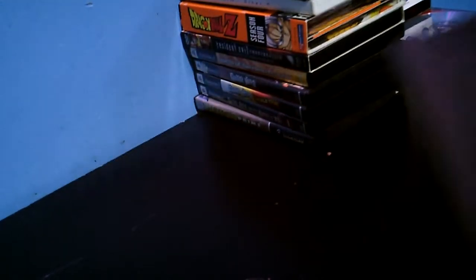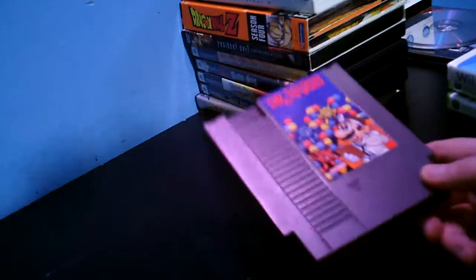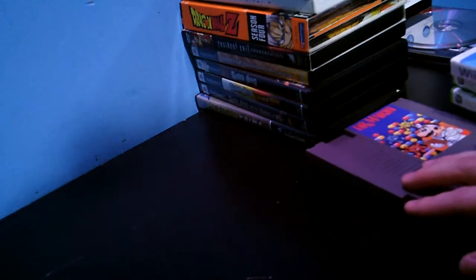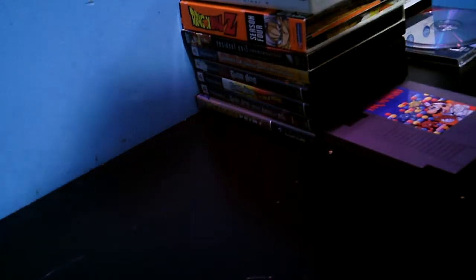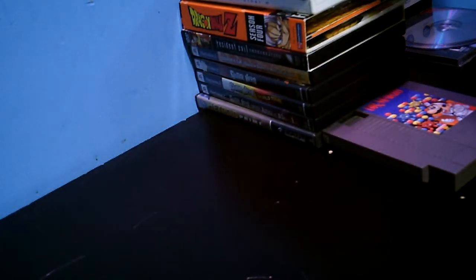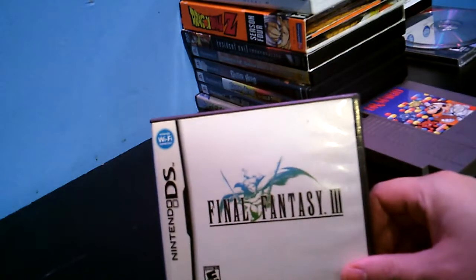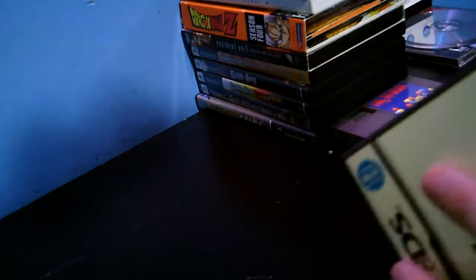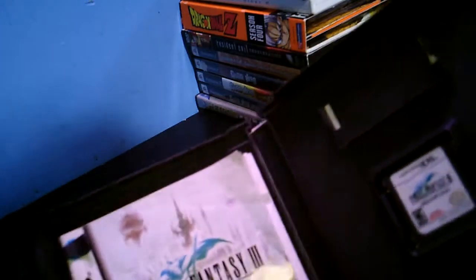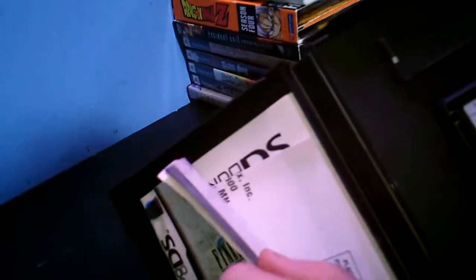This is pawn shop finds. Picked that up for four dollars — it came with a sleeve, but I put that on another game, one that was worth a little more. Picked that up for four dollars. Final Fantasy 3 — came complete. The book is in a little rough shape, but nonetheless it's complete.